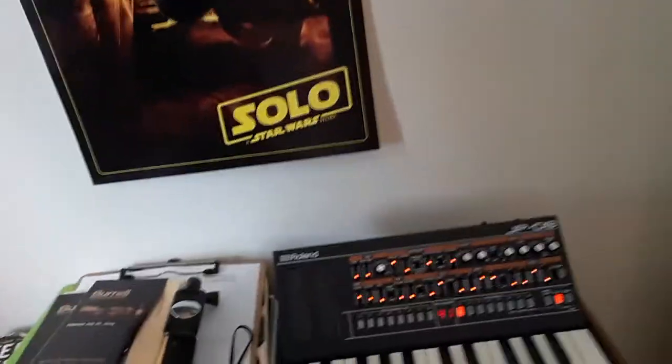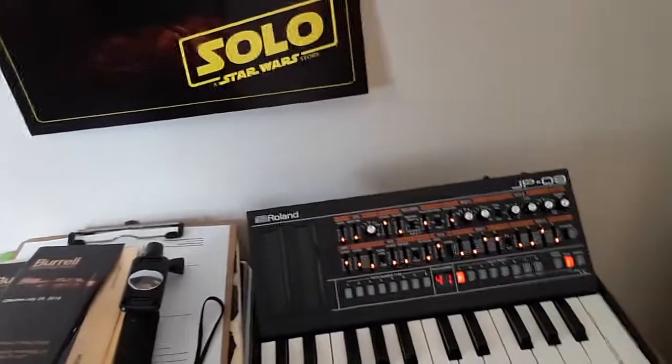I also have, thanks to a friend, a Jupiter 8 — just a boutique version from Roland. I actually don't use it a whole lot, but I think it'd be cool if I used it in one of my tracks.